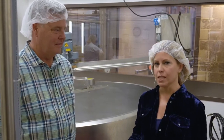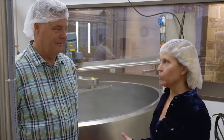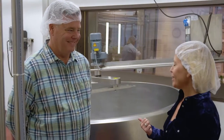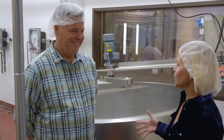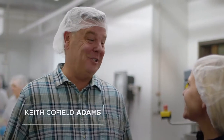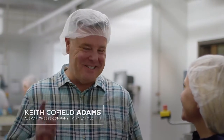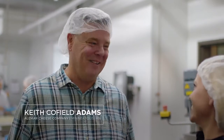We're inside Alemar Cheese Company's production facility, which is inside Food Building, and they're actually making cheese curds over here right now. That is the most Midwestern of all cheeses, don't you think? I mean, we're known for soft French cheese, but we are in Minnesota, and Minnesotans love cheese curds, and the kitchen wants them, so we make them, and they're awesome.